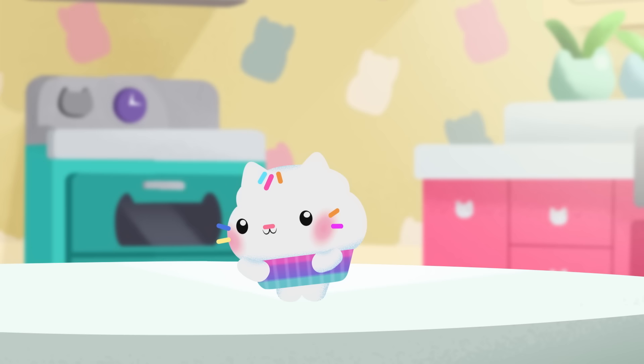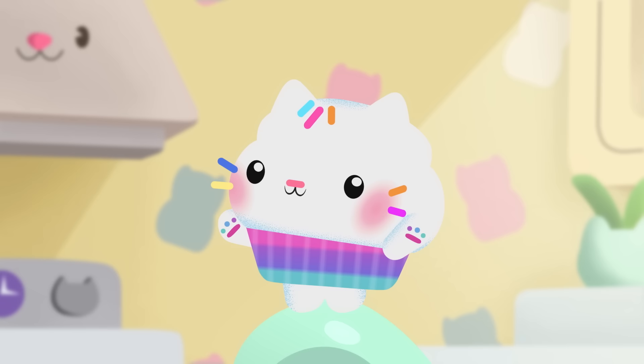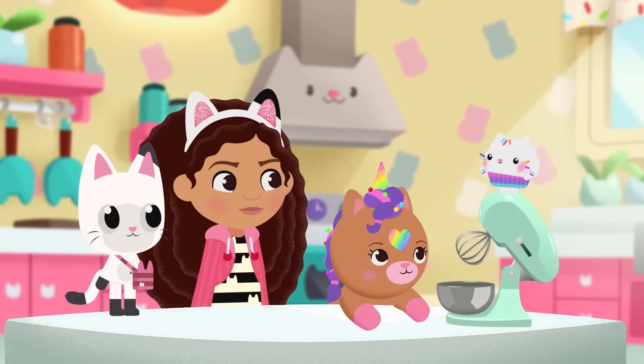I can make another rainbow cake. Time to bakey with Cakey! Now, the secret to making a delicious rainbowy rainbow cake is to use ingredients for every color in the rainbow. But they have to go in the right order.